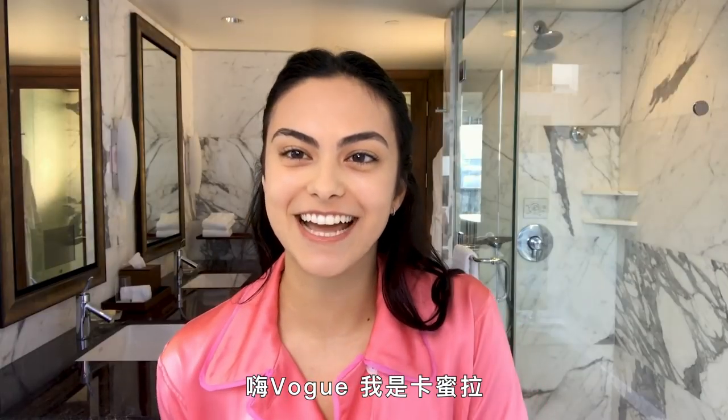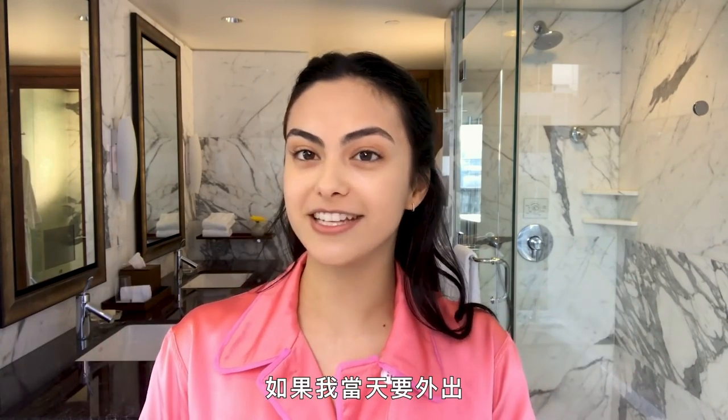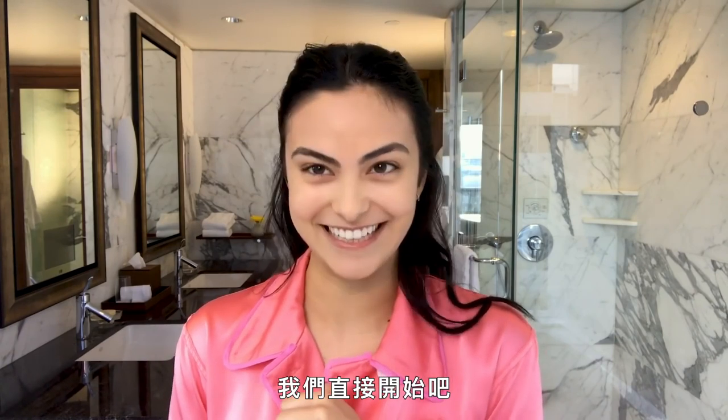Hi Vogue, it's Camila. I am so excited to be finally doing one of these. If I have plans for the day, this is my skincare and beauty routine. All right, let's dive right in.